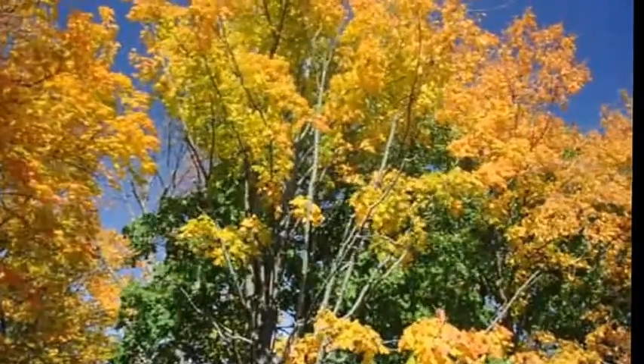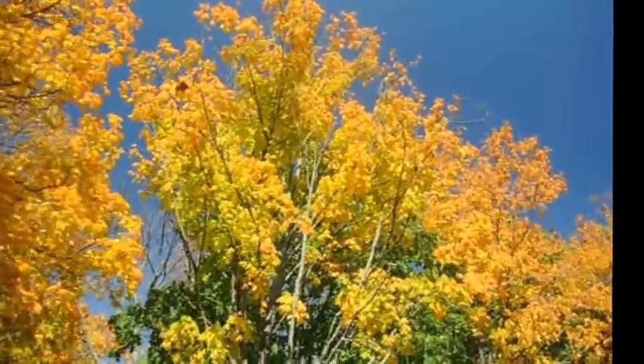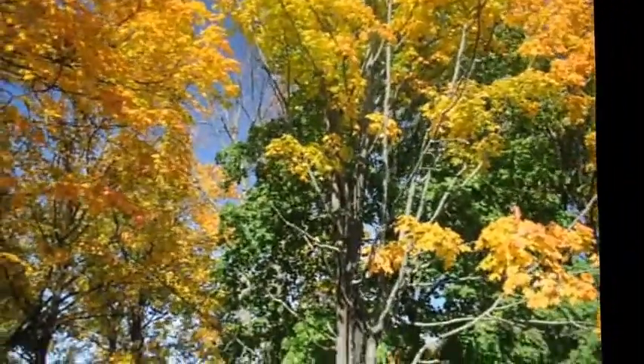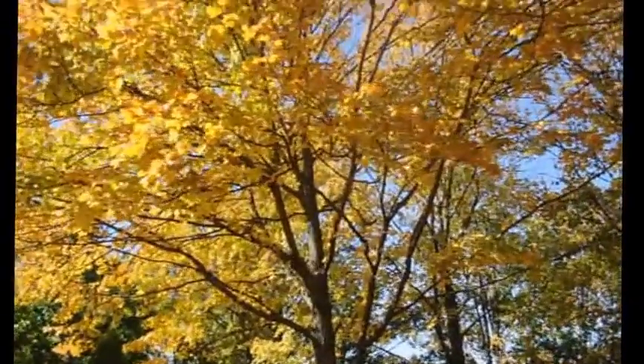I hate to have a beautiful maple tree chopped down, but so be it. Also, while he's here — if I can move down here — this beautiful maple tree...